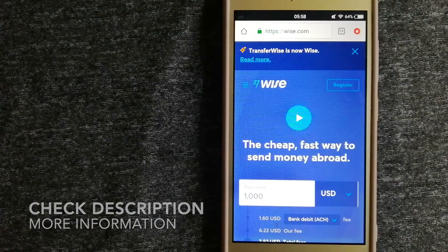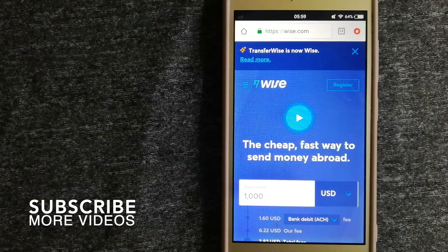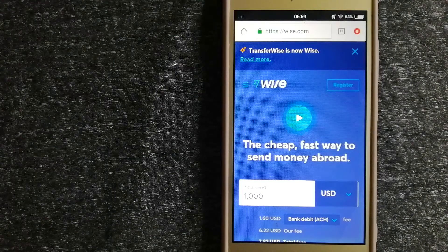Why do we have to send money overseas? There are a lot of reasons for that — whether it is for buying or selling properties, helping your family or friends, living or traveling abroad, paying for something we buy from an international supplier, for emergency purposes, and so on. We want to make sure to have a fast, safe, and secure transaction.